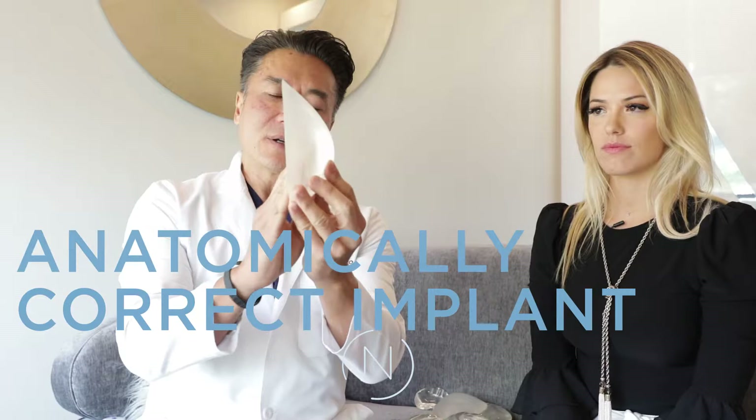This is what a lot of patients come in for. Most people say they want this shape. This is basically a sizer that patients try out, and if you notice, it has a little bit of that convexity that we like, a little bit of that cleavage. About 90% of my patients like this cleavage. If you pretend this is an implant, this would be what's called an anatomically shaped implant, but we don't use this. I don't ever use this.